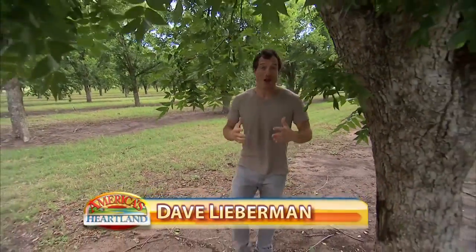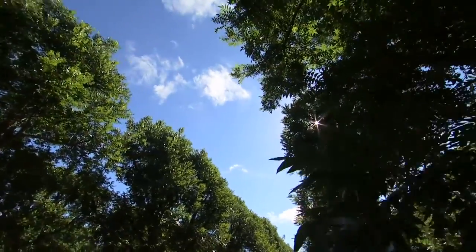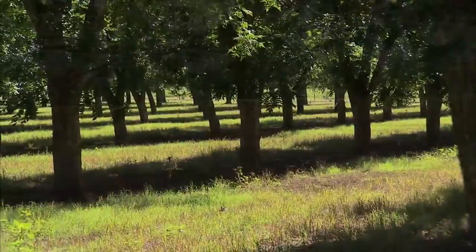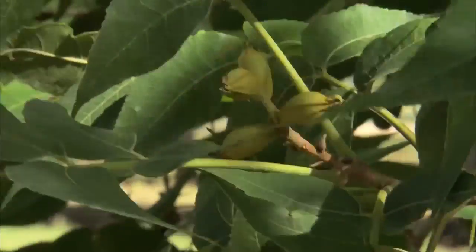Texas is one of the largest pecan producing states in the country, and today I'm 20 miles east of Austin on Bird All Orchard. Tell me a little about your orchard. I planted it in either 1980 or '81 — I can't remember back that far. We originally started with about 5,000 trees and now we're up to 15 or 16,000 trees and 350 acres. In a really good year it could go up to a million pounds.